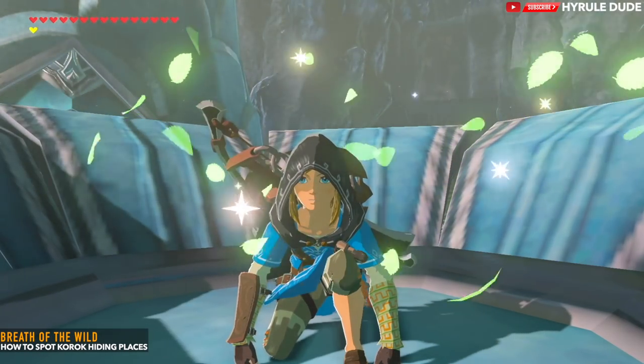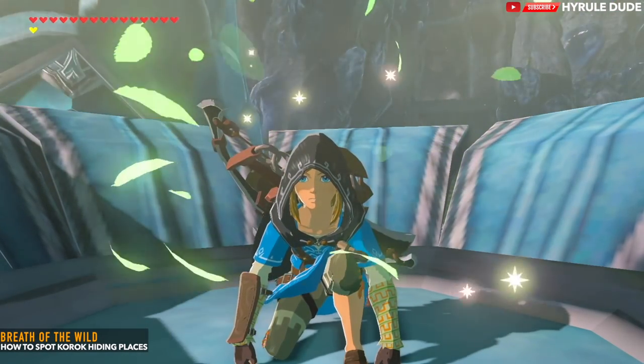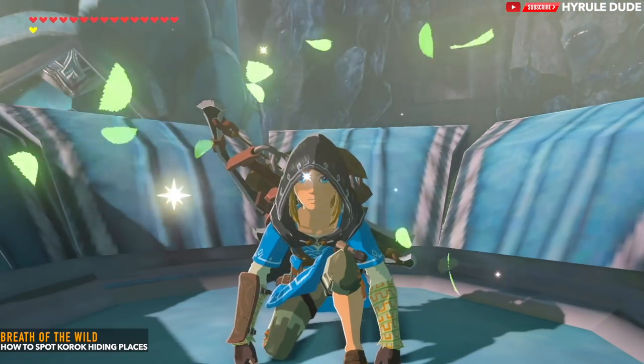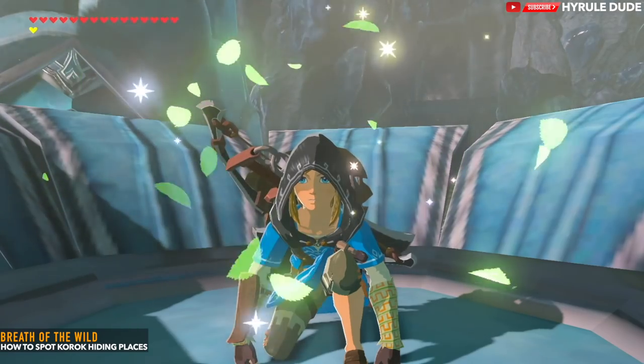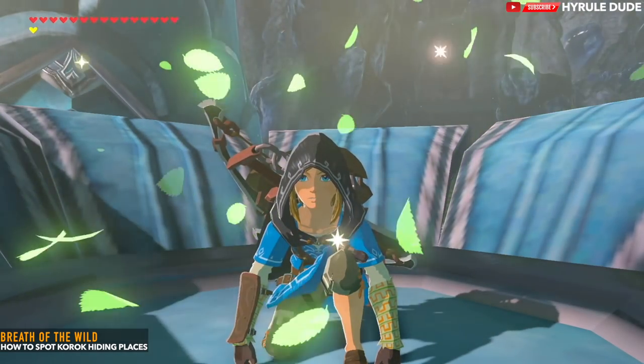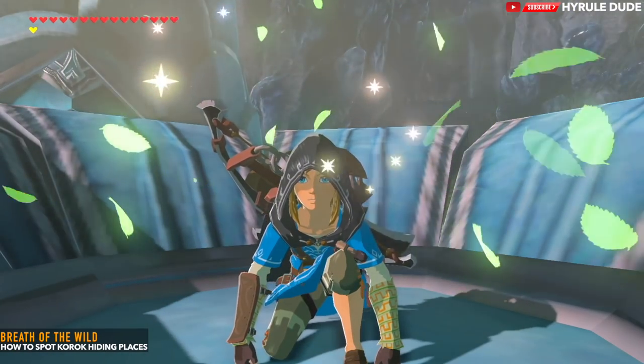What's going on YouTube? Thanks for stopping by. My name is Michael, also known as Hyrule Dude. Today we're going to be going over how to spot Korok seeds in Breath of the Wild. These seeds like to hide in various different locations, so we're going to go over that so you know how to spot them when you're journeying through Hyrule.